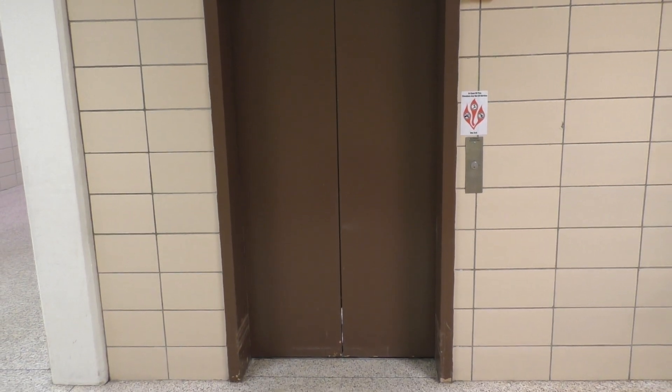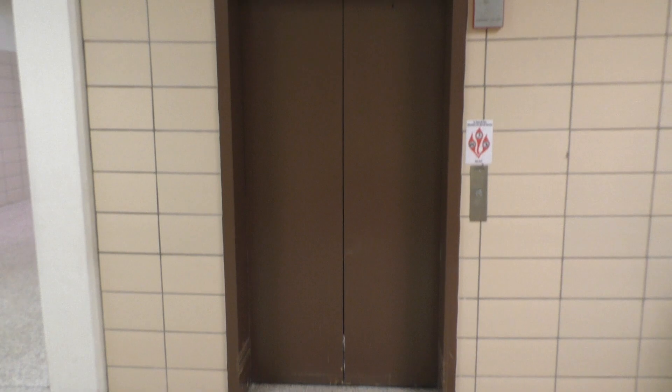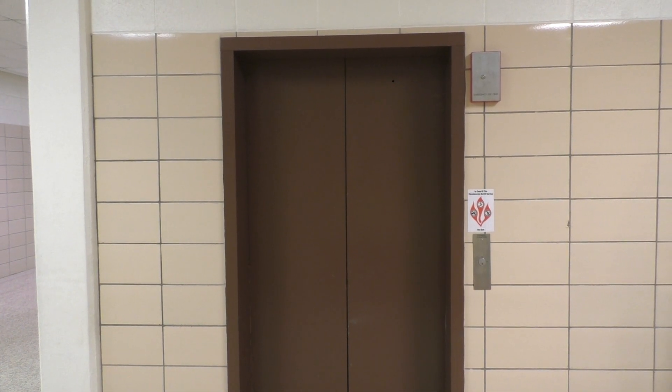This is the elevator at Clay High School in South Bend, Indiana. It's an economy elevator.